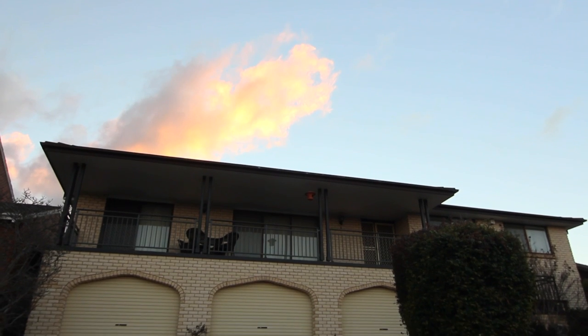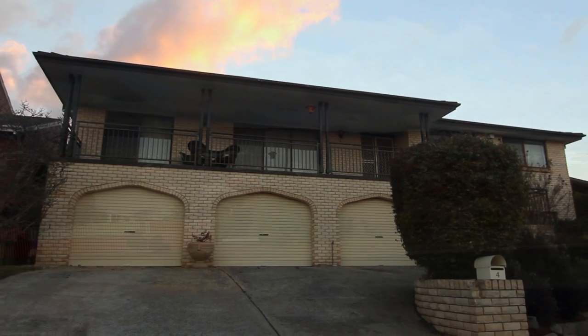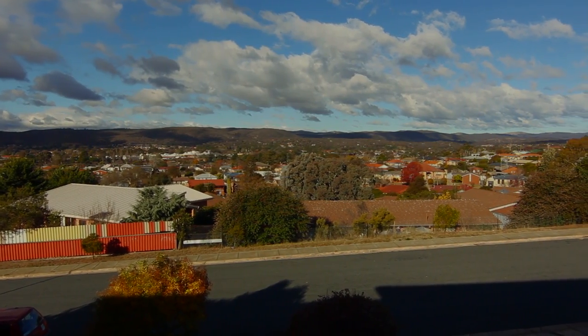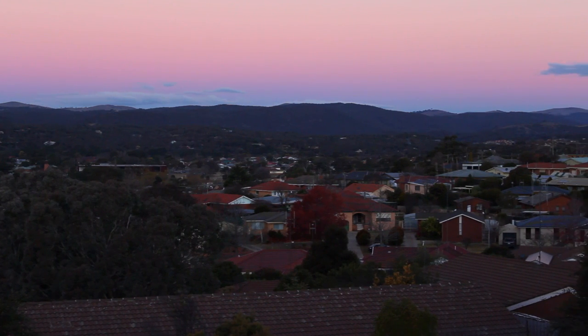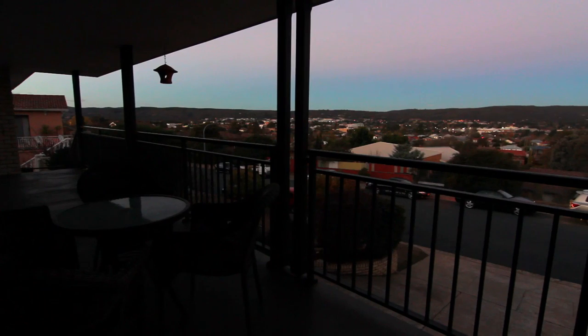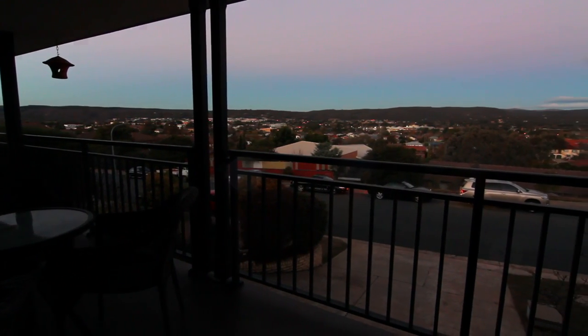This impressive home with all of its space is ideal for the family. Perched up high, it has sweeping views of Queanbeyan and beyond. Facing east, this home catches the first rays of the morning sun. Just imagine enjoying your morning coffee while you watch the sunrise on the balcony, or relaxing in the evening taking in these views.